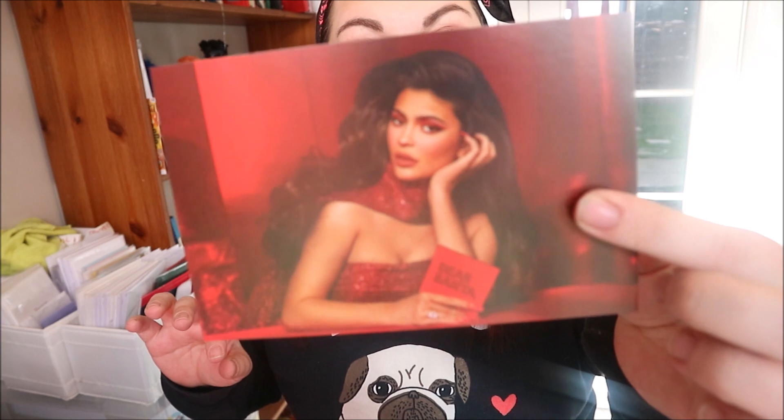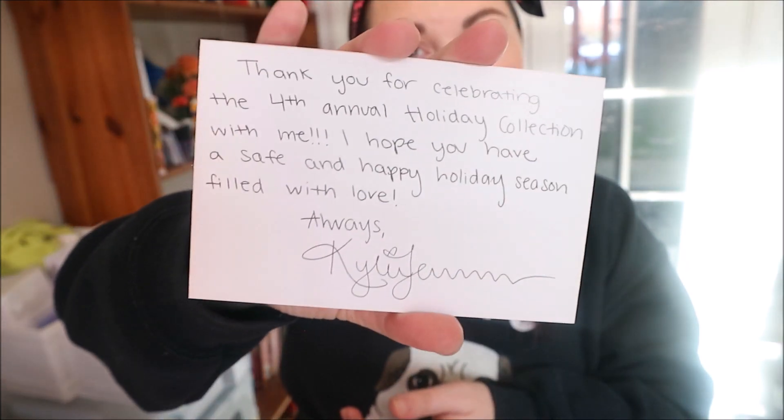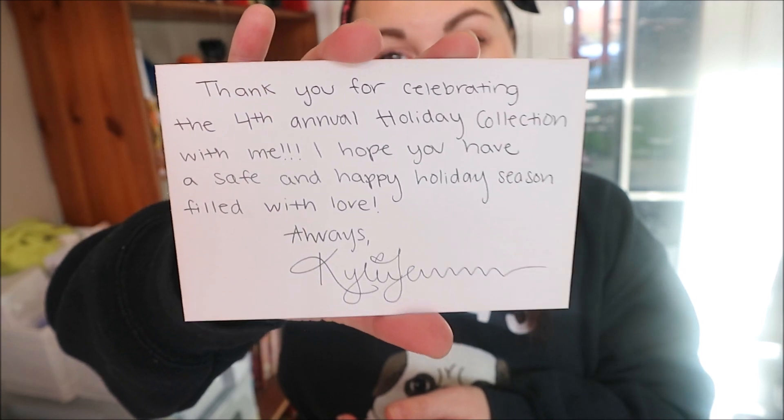I've never had anything from Kylie before. You get this little card — it says 'Thank you for celebrating the fourth annual holiday collection with me. I hope you have a safe and happy holiday season filled with love, always Kylie.' Obviously she's handwritten it and then they just print millions of them, because she's not gonna write it in everybody's card — she's a bajillionaire!